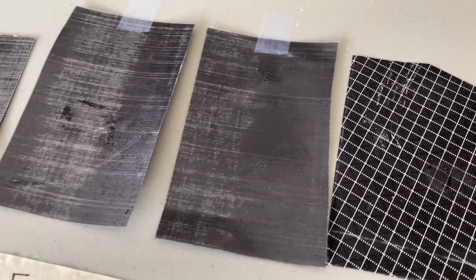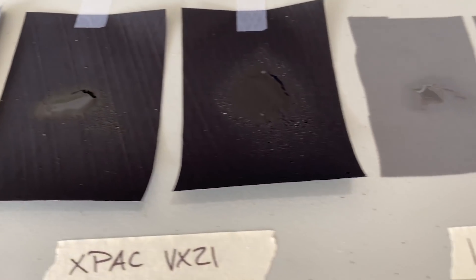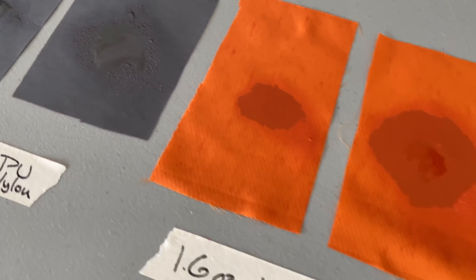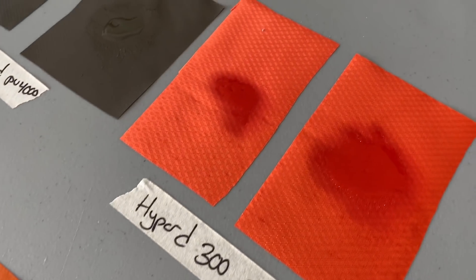We've been going for an hour and ten minutes at this point since I initially sprayed the DEET onto the fabric, and I don't really know what to think about it. It hasn't dried all the way, and it's still pooled up on all the fabrics that have any kind of PU coating or waterproofness to them. So we're going to let it sit for at least a few more hours and see what happens. I kind of want to get the opinion of some backpacking friends of mine, so we're going to hit the FaceTime.